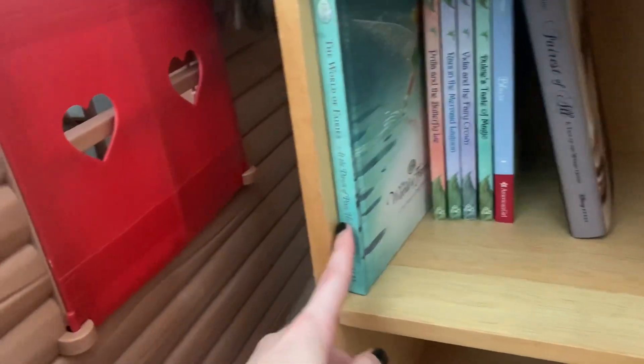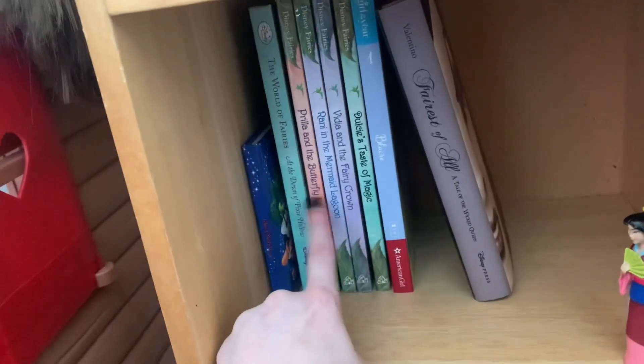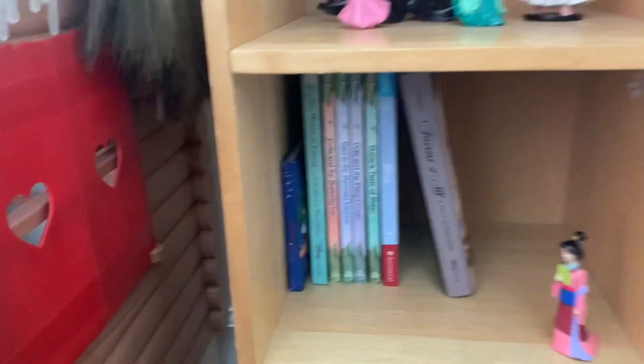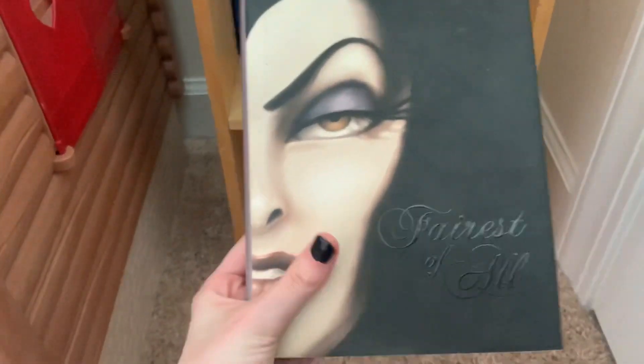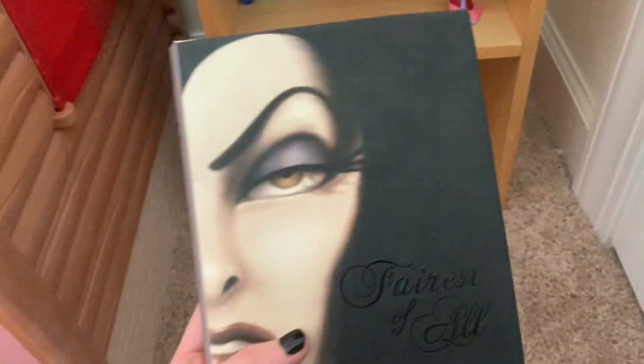This isn't really Disney princess stuff but I have the Disney Fairy books because I love the Disney Fairies. I definitely want to get more — they have a bunch at my local used bookstore. And then this is like my favorite Snow White retelling ever. It makes me cry every time I read it but it's so good — I highly recommend it.